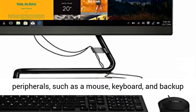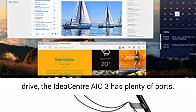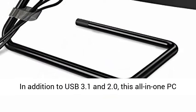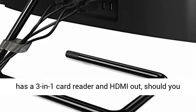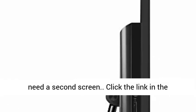For PC peripherals such as a mouse, keyboard, and backup drive, the IdeaCenter AIO3 has plenty of ports. In addition to USB 3.1 and 2.0, this all-in-one PC has a 3-in-1 card reader and HDMI out, should you need a second screen.